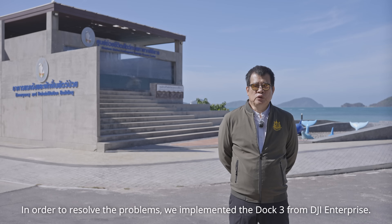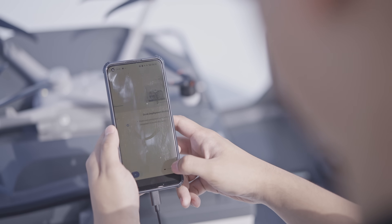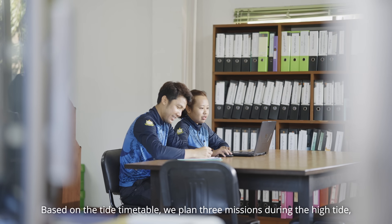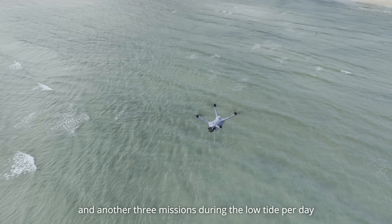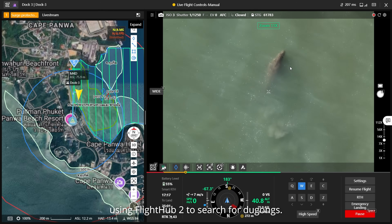In order to resolve these problems, we implemented the drone system from DJI Enterprise. Based on the tide table, we planned three missions during high tide and another three missions during low tide per day, using FlightHub to search for dugongs.